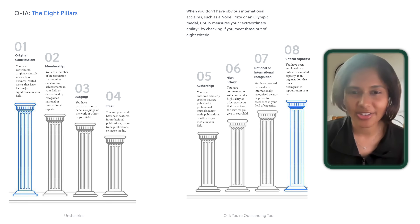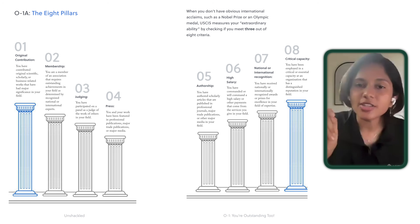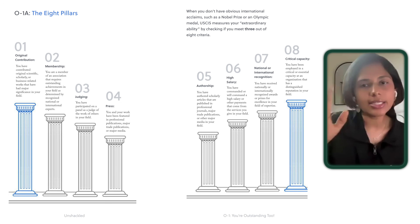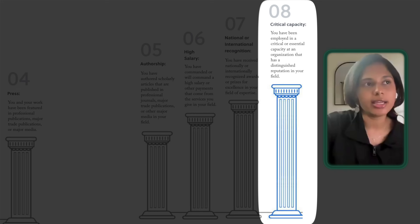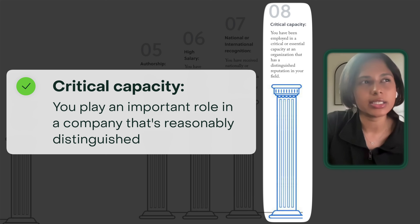Actor, journalist, professor, engineer — here's the good news. A lot of the O-1 criteria applies to people in tech and engineering, but it definitely applies to actors, architects, and teachers as well. Let's assume I'm just going to take a software engineer as an example — let's also assume you work at a company where you play an important role.